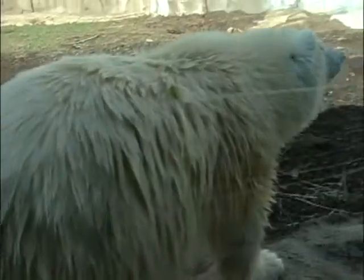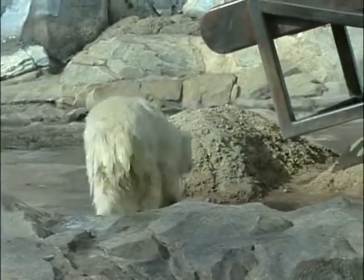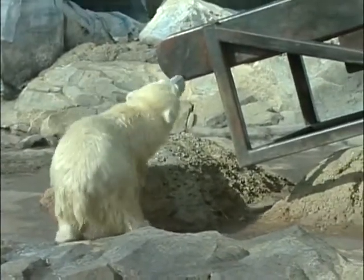We play tug with her using a tug rope or a piece of fire hose. She will look at that fire hose and look right at you — you know she's saying she'd like to play tug of war right now. You start to see her intention when she looks at something. You can see a plan formulating.